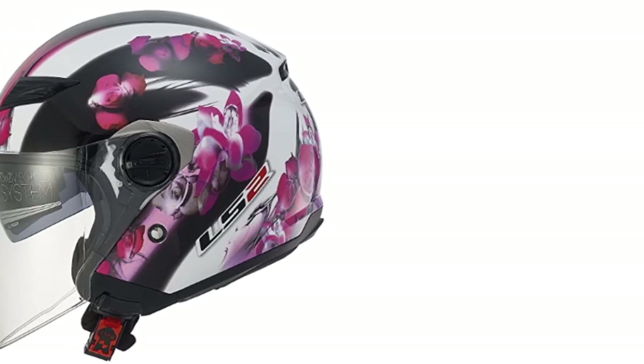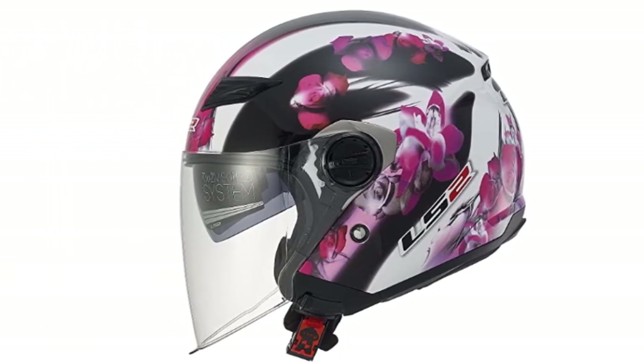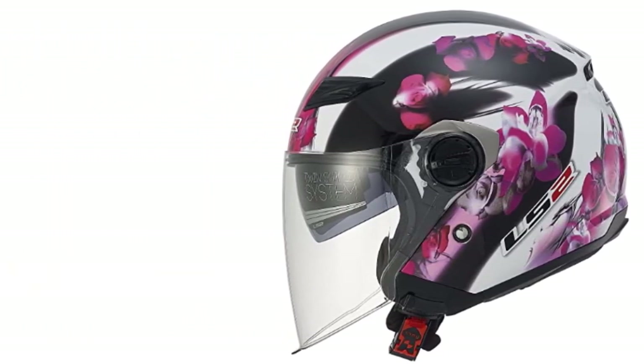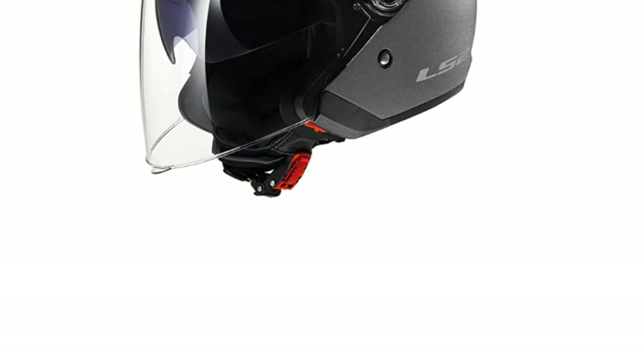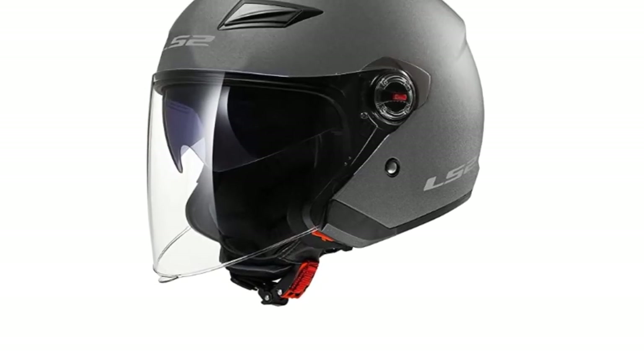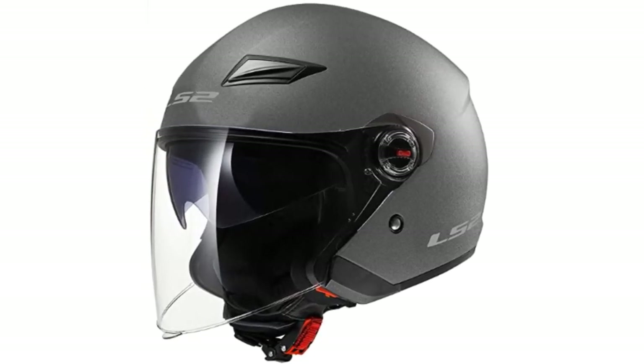Overall assessment: The LS2 Helmets OFF569 Open-Face Motorcycle Helmet is a good investment, but it does have a few minor flaws. The helmet is nowhere near as comfortable as the Bell Custom Cruiser Helmet. Nonetheless, it still provides a sufficient amount of protection, and is well worth its overall cost.